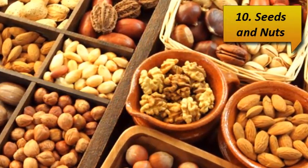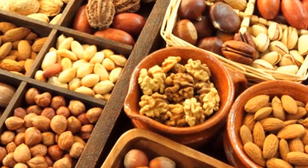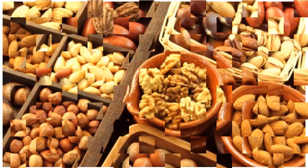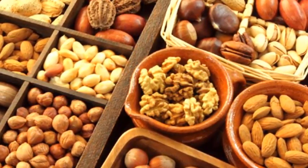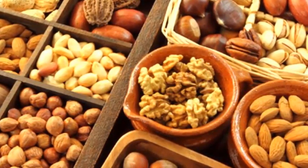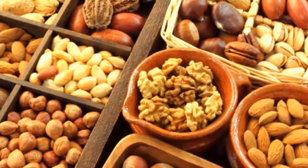Number 10: Seeds and Nuts. It doesn't matter if it's pumpkin, sesame, sunflower, or flax seeds — eating them raw, sprouted, or sprinkled onto a salad adds a healthy serving of folic acid. Sunflower seeds and flax seeds are especially high in folate; one cup offers up to 300 mcg. Nuts are also high in folic acid, especially peanuts and almonds.